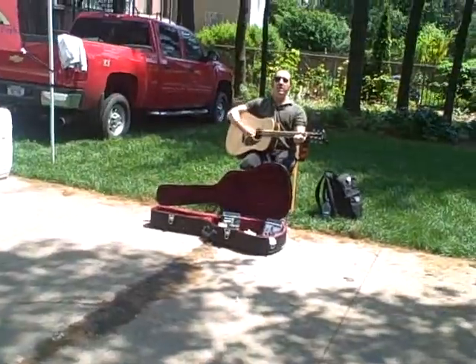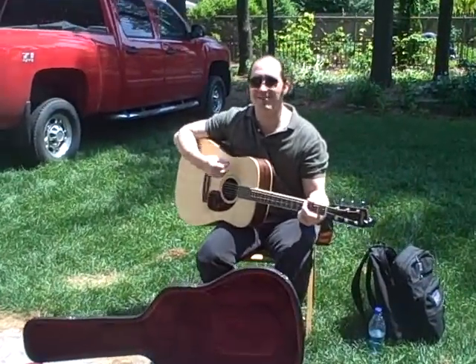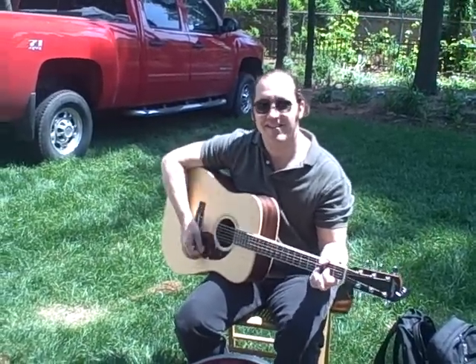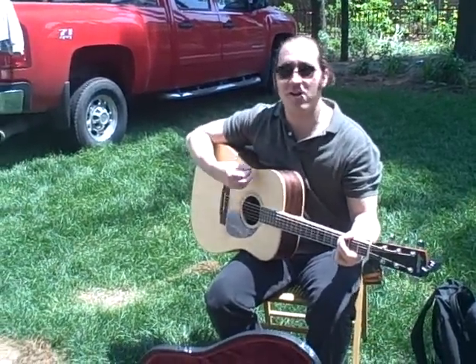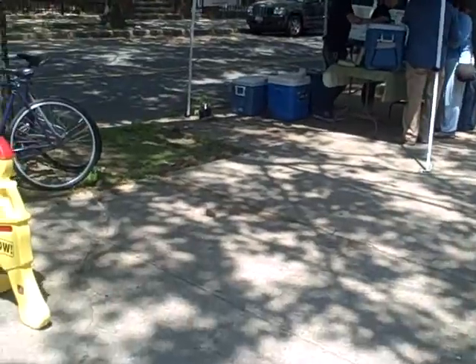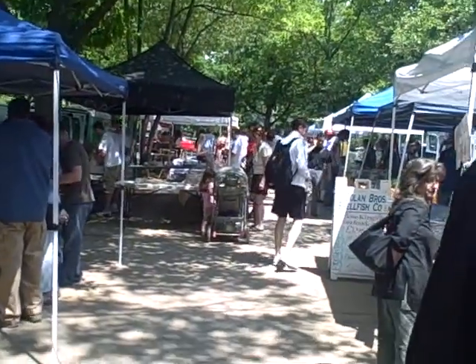And we got some live music. All right, the Worcester Square Farmers Market — rocking. We'll see you all next week. Bye bye.